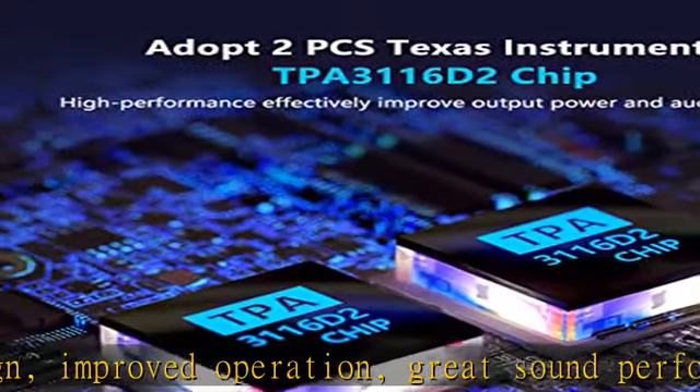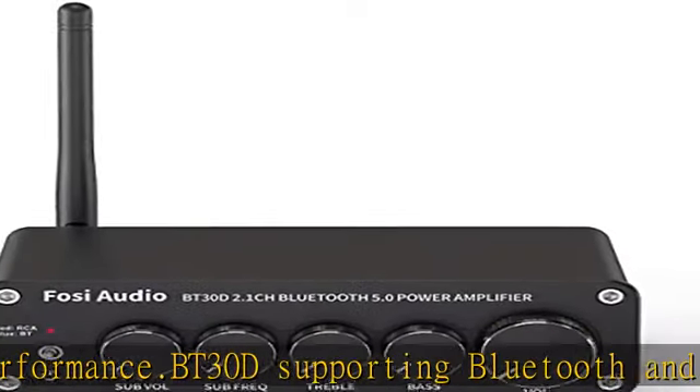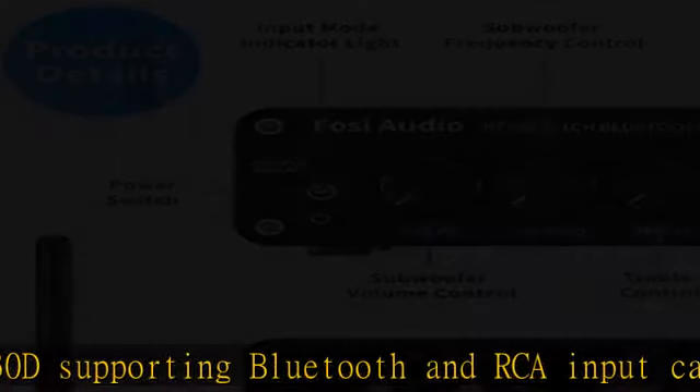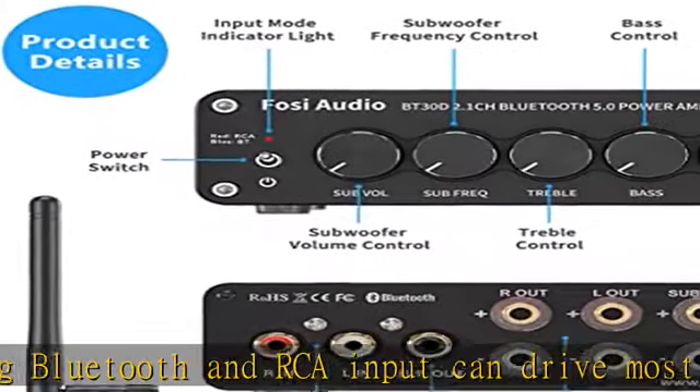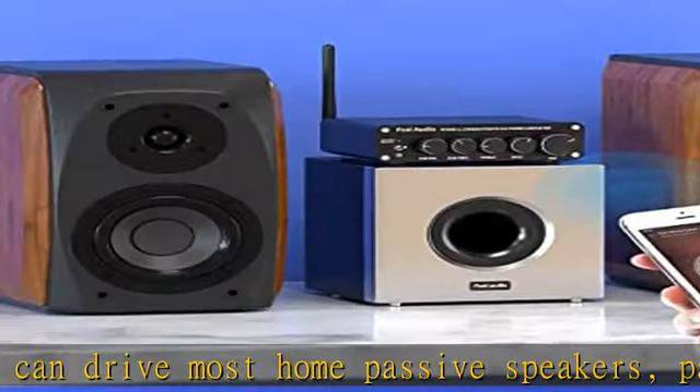It supports passive and powered subwoofers, with subvolume and frequency control, as well as bass and treble control to ensure hi-fi music quality.